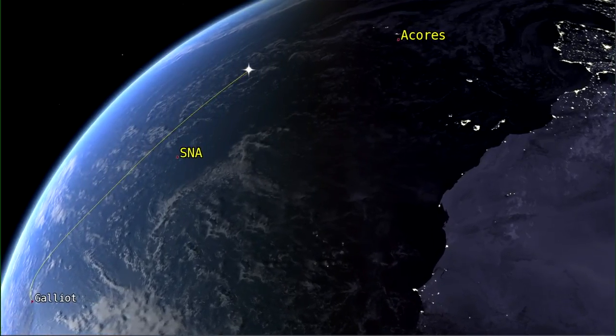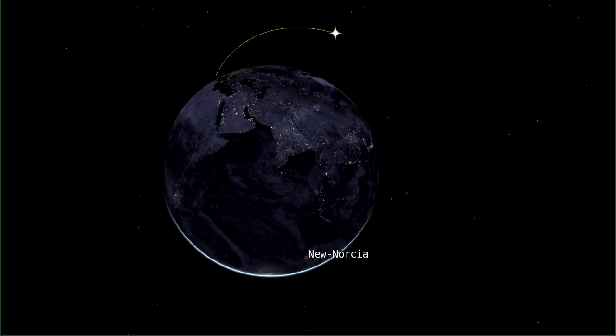For the rest of the mission, after the Azores, we have a ground station which follows the second boost of EPS and the separation of the Galileo satellites.